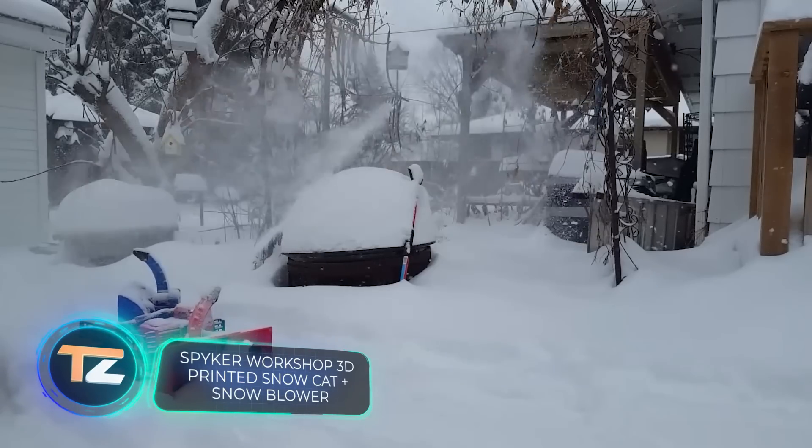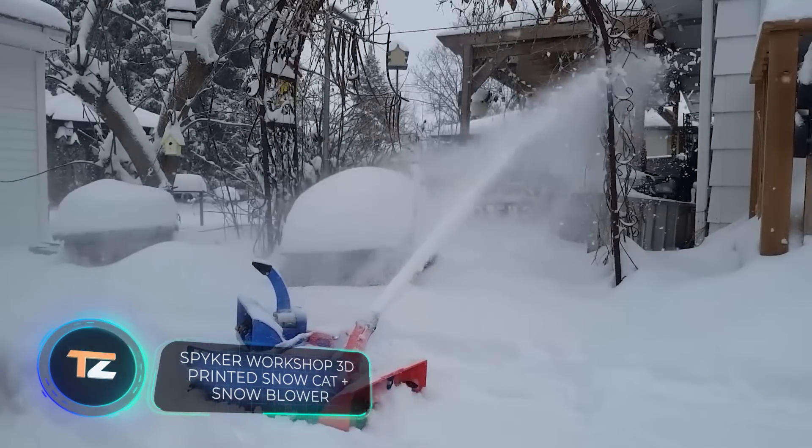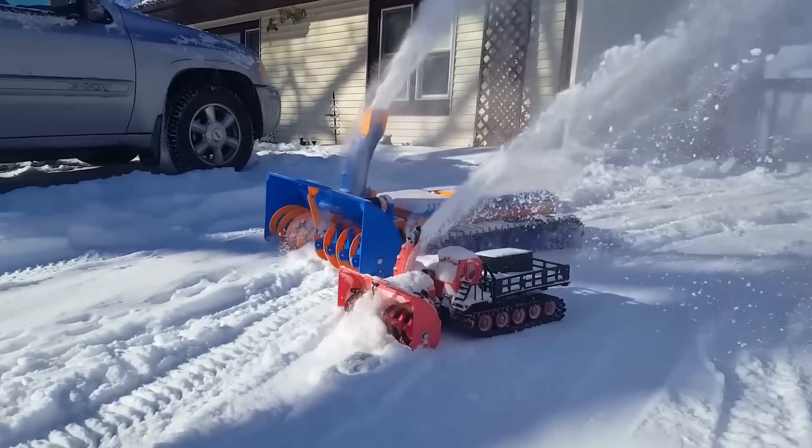Drones and robots perform all sorts of tasks today: delivering pizzas, helping rescue workers, sweeping the streets, and more.